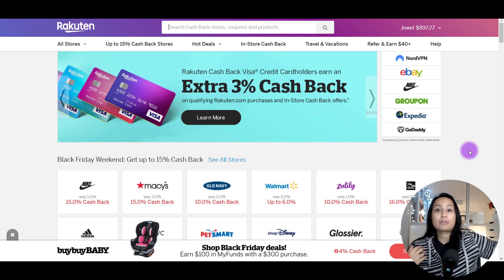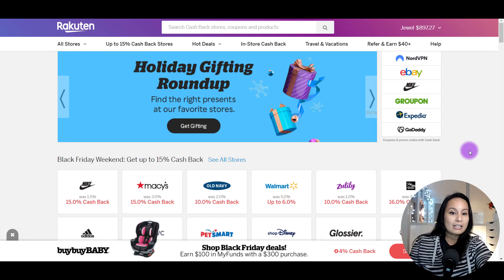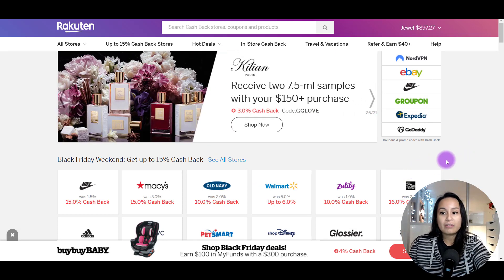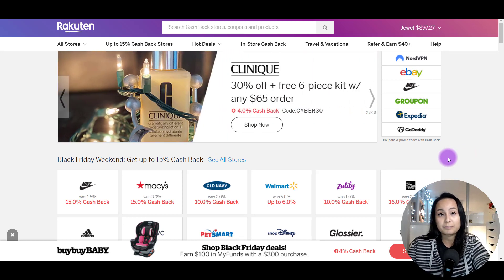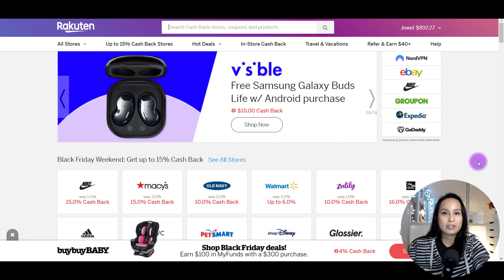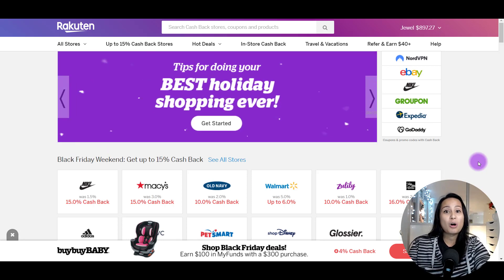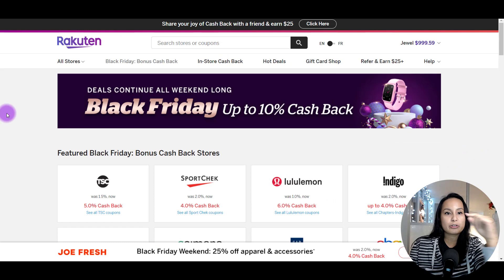So everybody wins. You get cash back, Rakuten gets their cut, and the actual website — like Nike or Old Navy — gets a sale. It's a win-win-win for everybody. And if you're already shopping on these websites, why not get cash back on purchases you're going to make anyway? I'm going to be showing you guys an actual purchase, so I'm going to flip back here to the Rakuten.ca site.